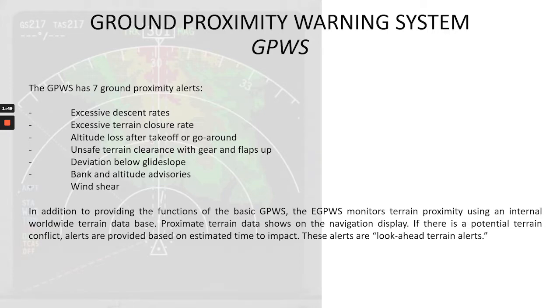The GPWS has seven ground proximity alerts: excessive descent rates, excessive terrain closure rate, altitude loss after takeoff or go-around, unsafe terrain clearance with gear and flaps up, deviation below glide slope, bank angle and altitude advisories, and wind shear. In addition to the basic GPWS, the EGPWS — Enhanced Ground Proximity Warning System — monitors terrain proximity using an internal worldwide terrain database. Proximate terrain data shows on the navigation display, and if there is a potential terrain conflict, alerts are provided based on estimated time to impact. These are look-ahead terrain alerts, which we will cover in part two next week.